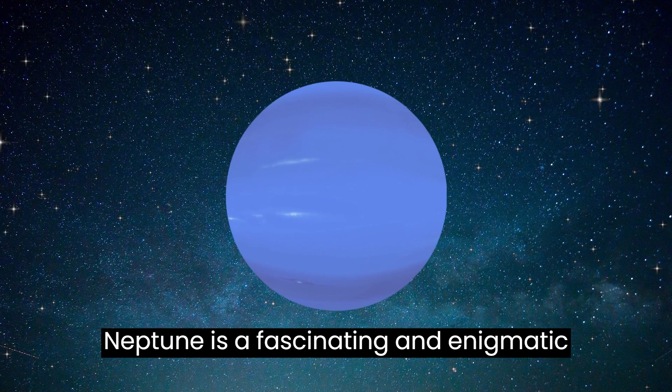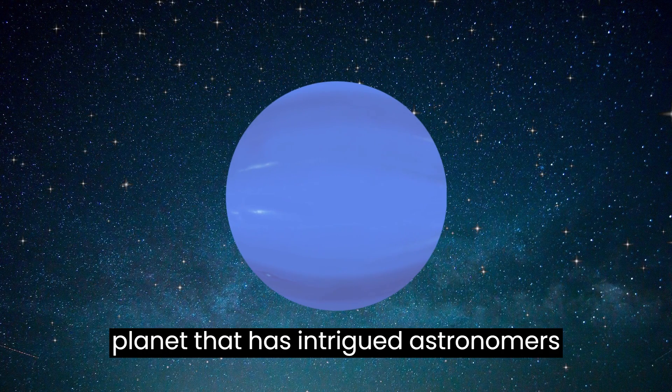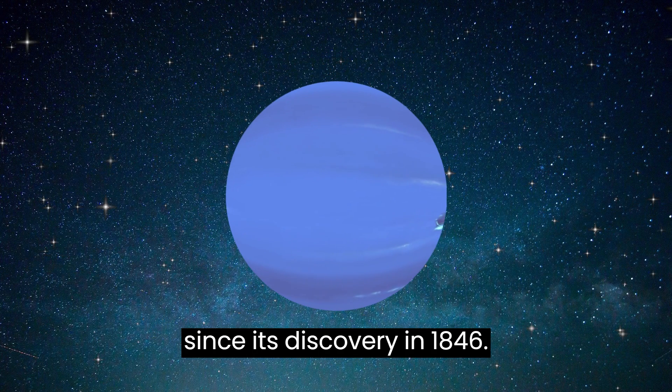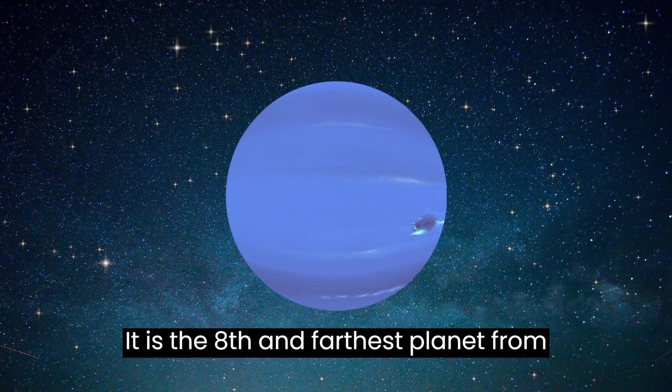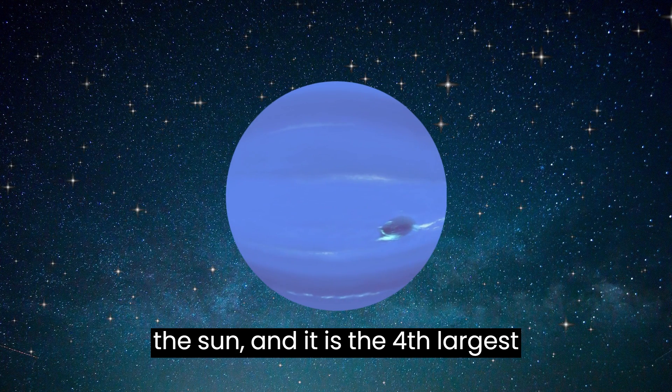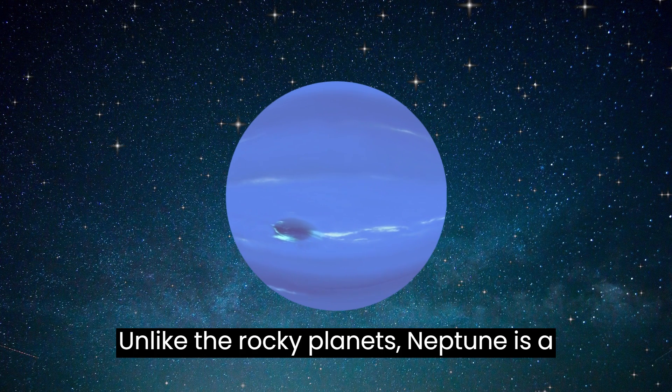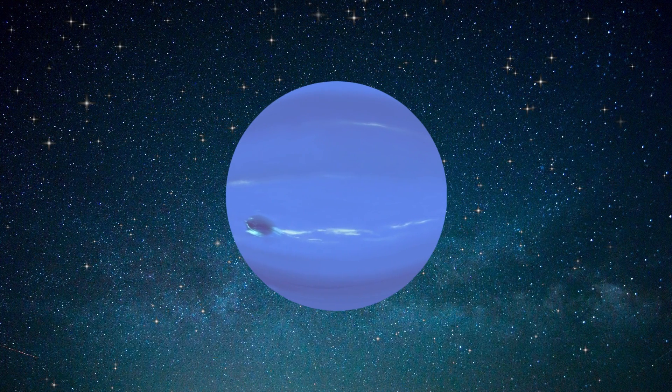Neptune is a fascinating and enigmatic planet that has intrigued astronomers since its discovery in 1846. It is the eighth and farthest planet from the Sun, and it is the fourth largest planet in the solar system by diameter. Unlike the rocky planets, Neptune is a gas giant.